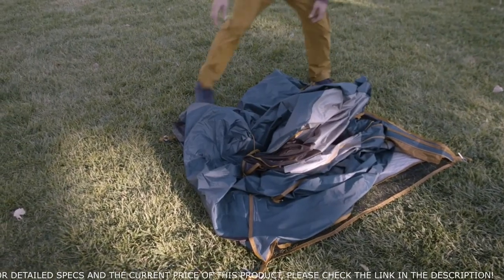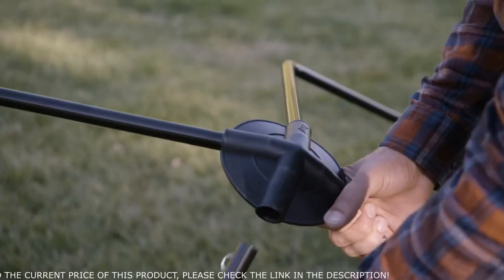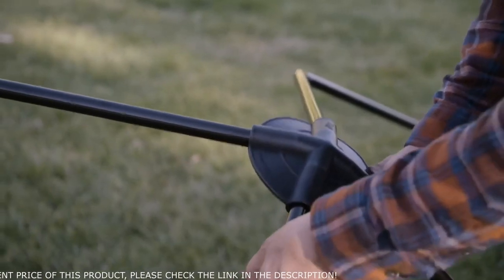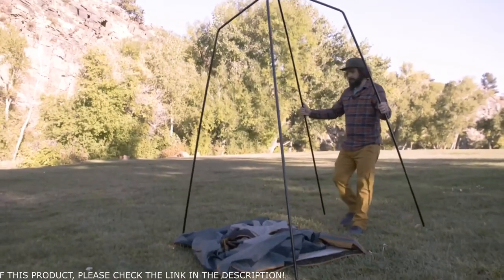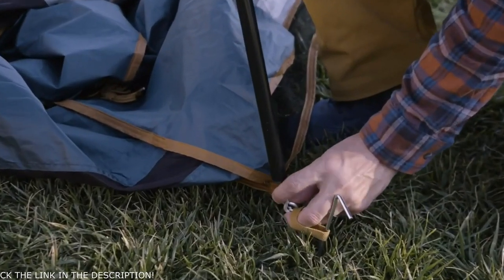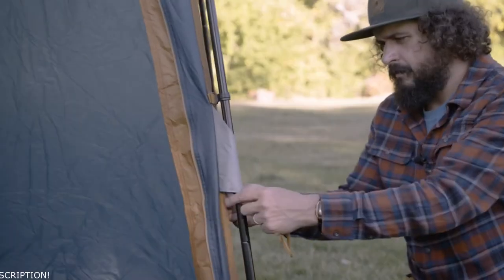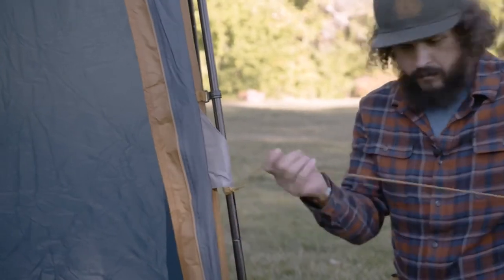To assemble this freestanding shelter, lay the tent body out in a square. Next, put together the leg poles and click them into the center hub. Stand the poles over the body and insert the pins into the corners. Then just raise the roof, clip it in, wrap them around, guy it out, and you're ready to strip down.